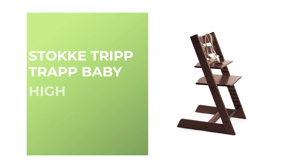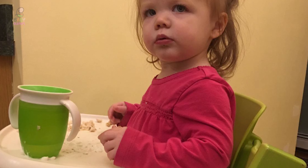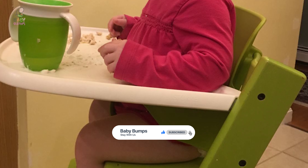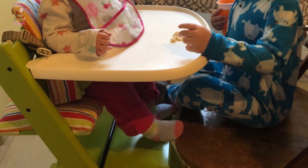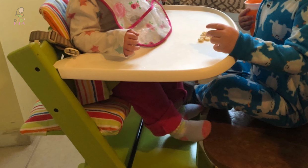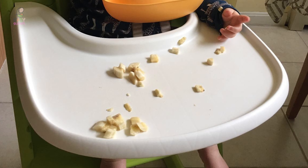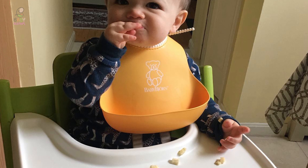Number 10: Stokke Tripp Trapp Baby High Chair. The Stokke chair is a compact and multifunctional chair that has an award-winning design and is really useful for a long duration of time. It can be used right from the time your child is born till adulthood. This chair is made of attractive natural beech, which is strong and exceptionally long-lasting, and comes in a range of colors to suit any dining room. The unique design helps bring your little one closer to the dining table, making it convenient for your child to eat with the family, improving family bonding.